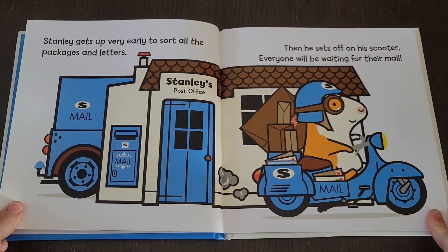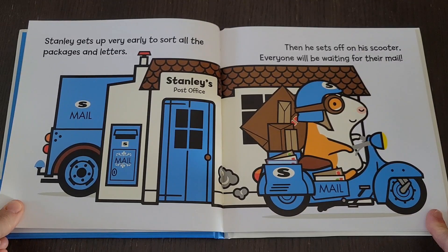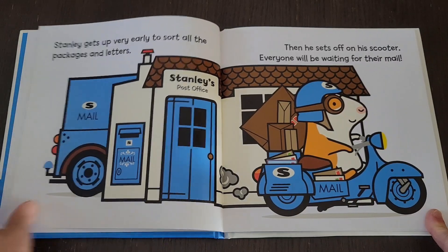Stanley gets up very early to sort all the packages and letters. Then he sets off on his scooter. Everyone will be waiting for their mail.